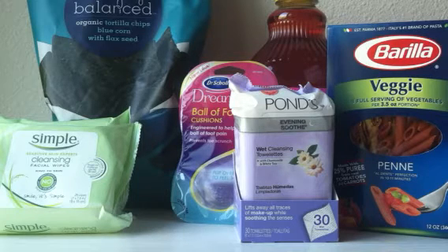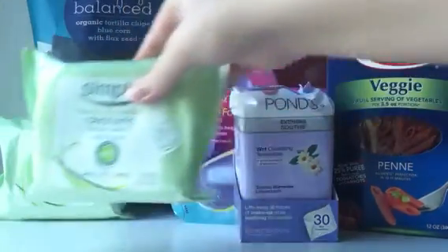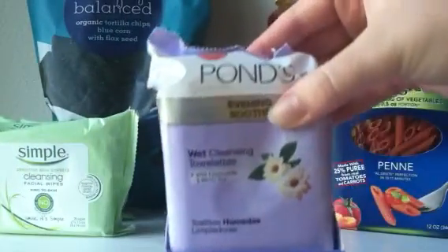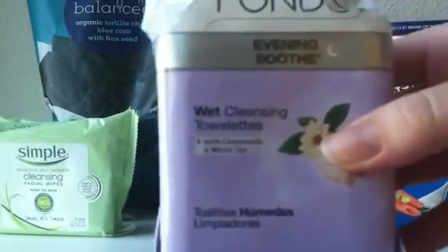Now on to other deals that aren't money makers but are still fantastic. There's another $5 gift card deal at Target on Pond's products, Simple products, and Dove and some other beauty products you can mix and match. The best deal is when you match two of the Simple Cleansing Wipes with one of the Pond's Evening Soothe Cleansing Wipes.